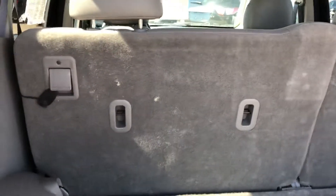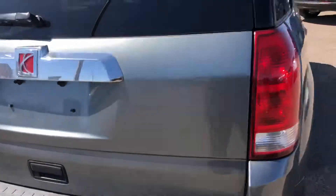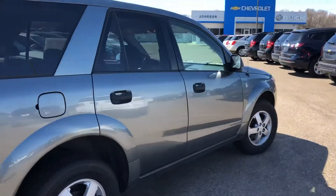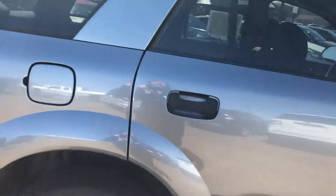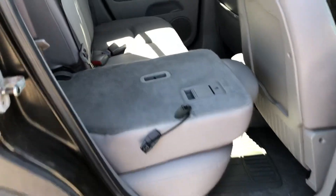In the back here you have plenty of room for all your things. The seats do fold down as well, so if you needed some extra room in there. This is what the back seats look like here — you can fold them down on both sides.